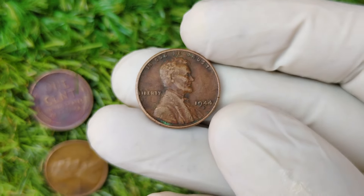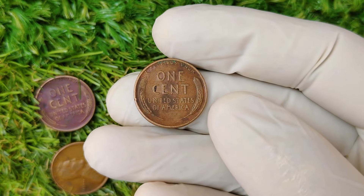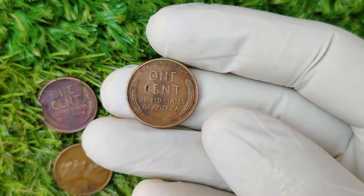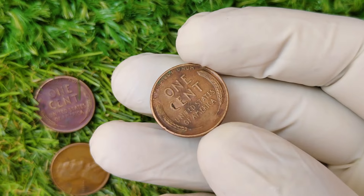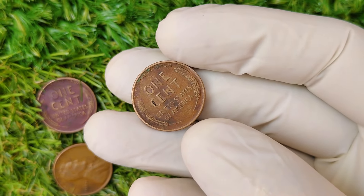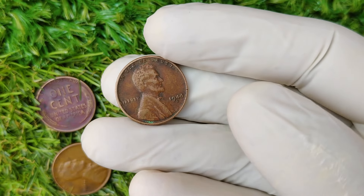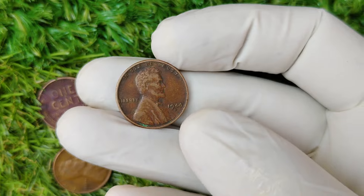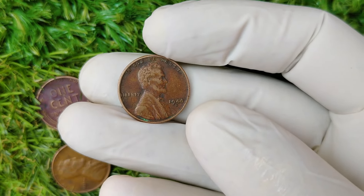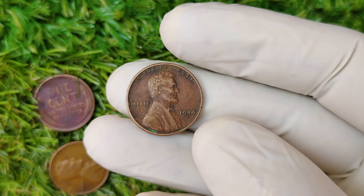As the war effort slowed down in 1944, copper became more available again, and the mint returned to producing pennies made from bronze — a mixture of copper, zinc, and tin. Now, the majority of 1944 pennies were made of this bronze composition. But there's one specific variant that makes coin collectors go wild: the 1944 D penny, minted in Denver, which has become one of the most valuable coins ever minted in the U.S.